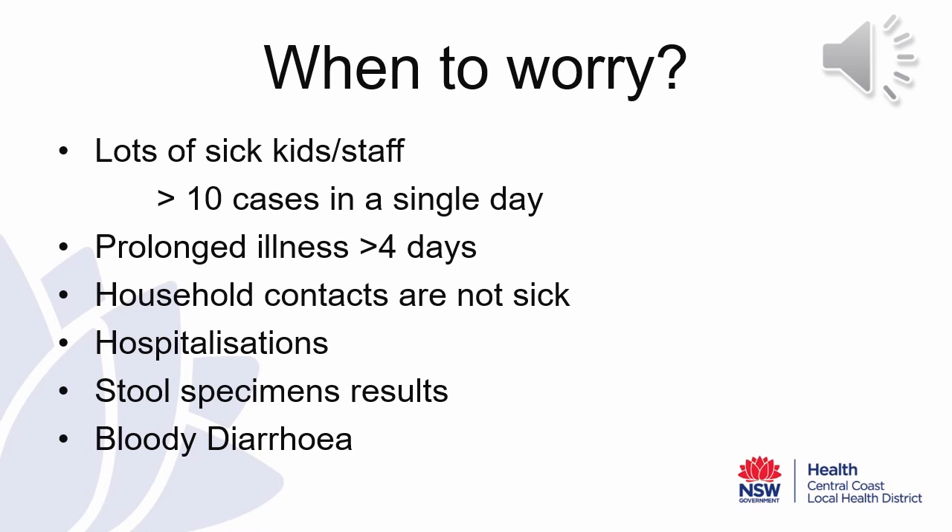Should you be notified by staff or families of stool specimen results in cases, please note this when you contact the Public Health Unit. We can review these results and advise you of any further information that would be of use to you during this time. If cases are reporting bloody diarrhoea, please notify the Public Health Unit, as this would indicate to us that we may be dealing with something that is not viral gastroenteritis.